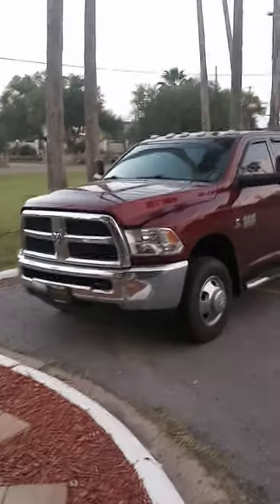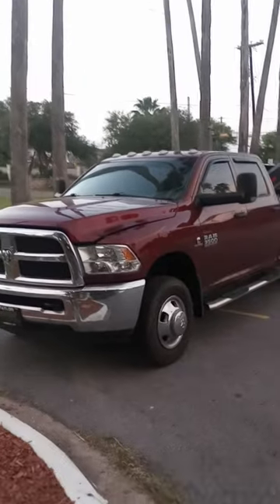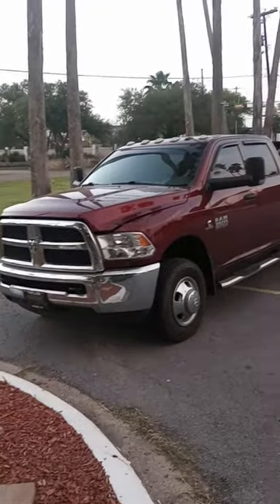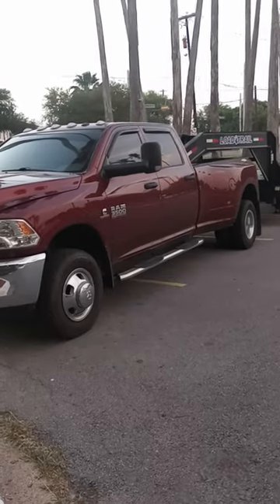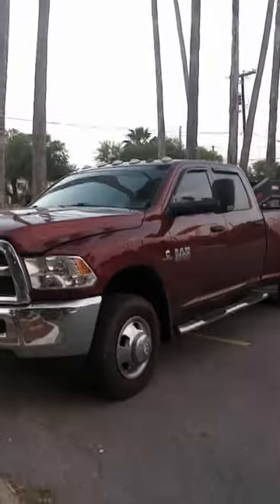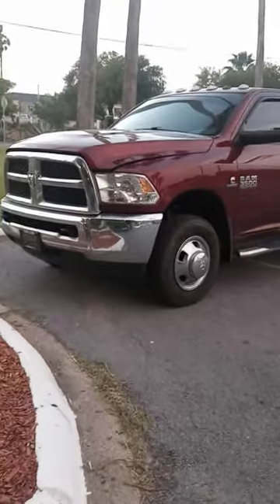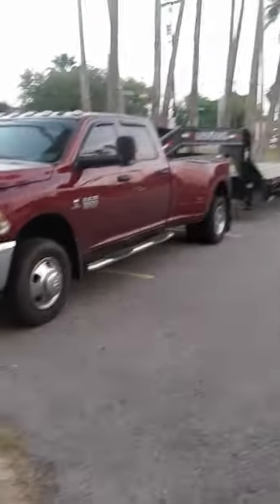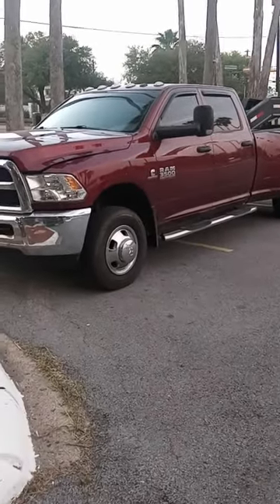Welcome back. I'm going to do a quick video of my CDO hotshot setup. Before I was non-CDL, but now I'm CDL. The opportunity came up to move up in trucks — before I had a 2014 Ram 2500 with the little Cummins — and the opportunity came up to move up to a 3500 Cummins. It's still the same trailer, but now the only difference is the truck.